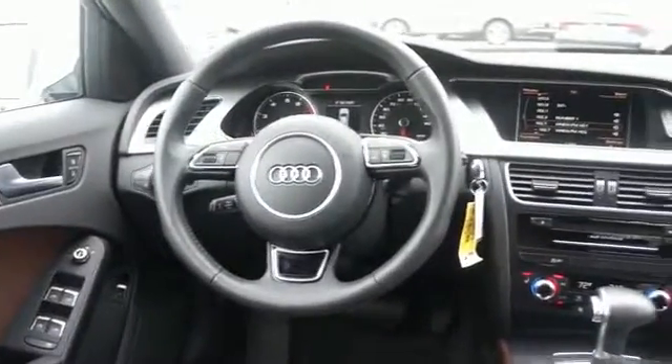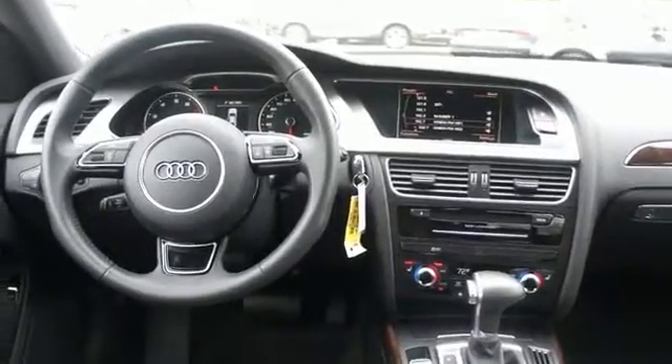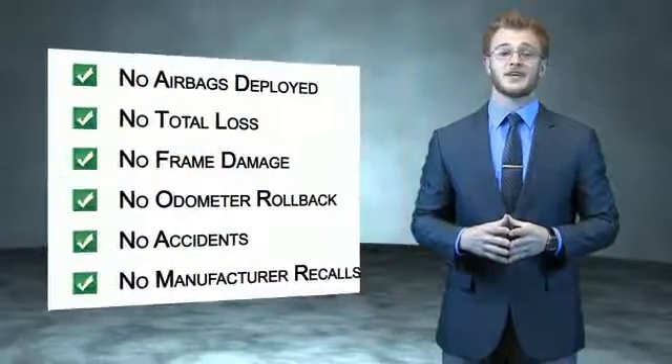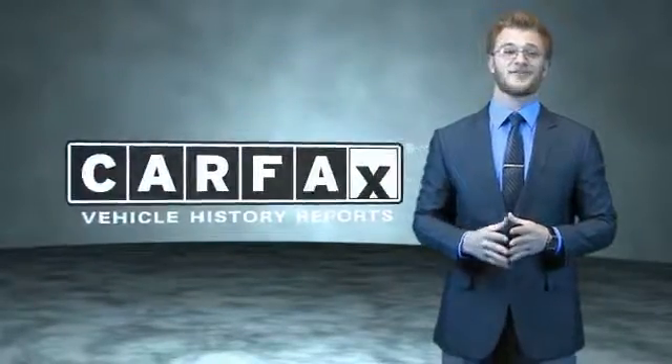Great quality at a great price. Call or click to contact us today. This is a Carfax 100 vehicle which qualifies for the Carfax Buyback Guarantee. Be sure to find a complimentary copy of the Carfax Vehicle History Report online or contact the dealership — just say, show me the Carfax.